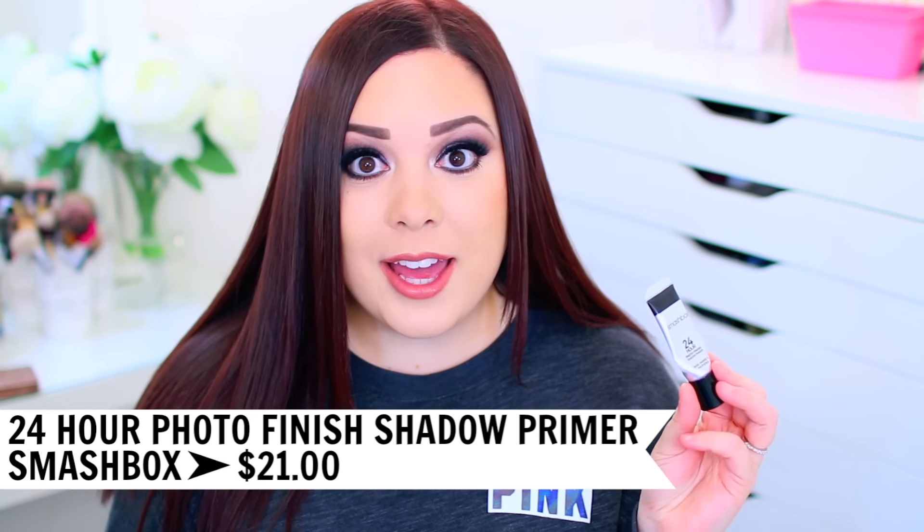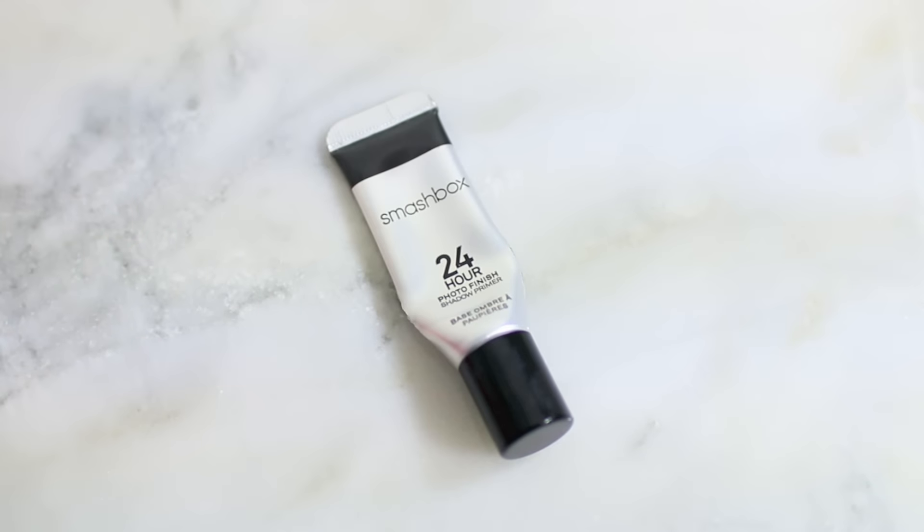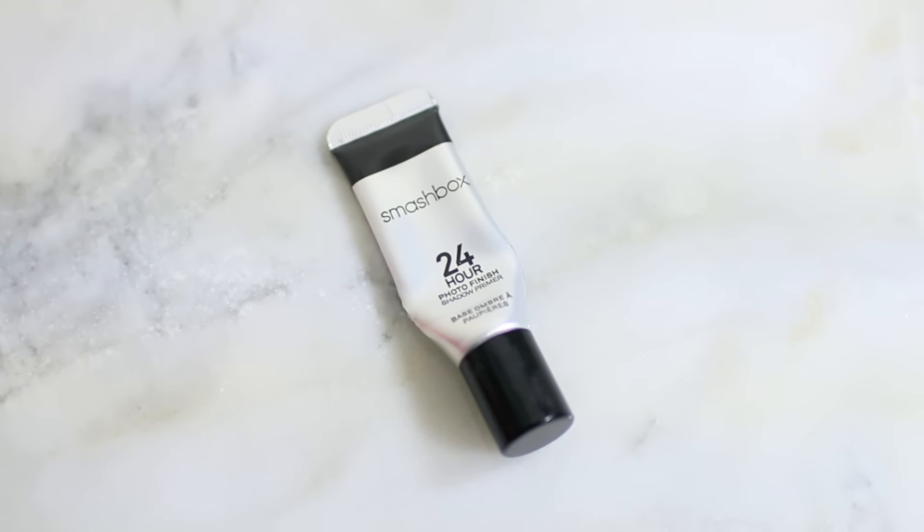Let's start with eyeshadow primer because that is obviously the first thing that you put on your eyes. My favorite from the entire year was the Smashbox 24 Hour Photo Finish Shadow Primer. I use this every single day and it has replaced every single primer in my collection. It's just the perfect consistency — really soft and smooth on the eyes, so you don't have to tug your eyes to get it to apply. It leaves your eyes with a really thin base, so shadows go on evenly and glide on smoothly. It locks your shadow into place and my shadows do not move throughout the entire day.